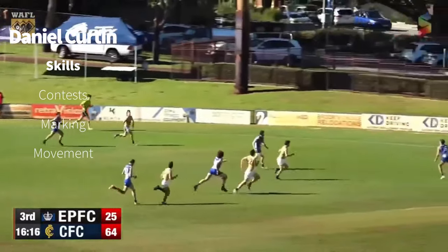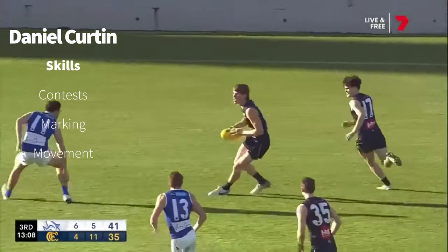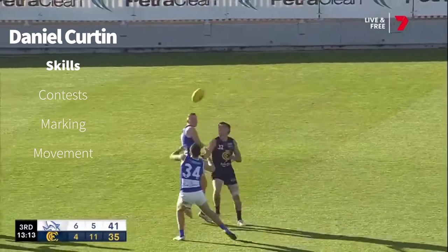Here he is. Curtin launches one forward. Van Rooyen look for the body early and it allows a safe passage out of defence. England hands it to Curtin. Inside 50s — 9-2 for the quarter.